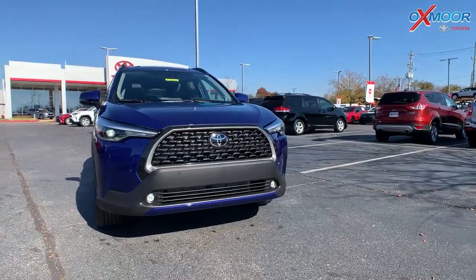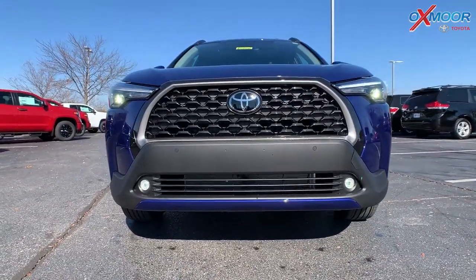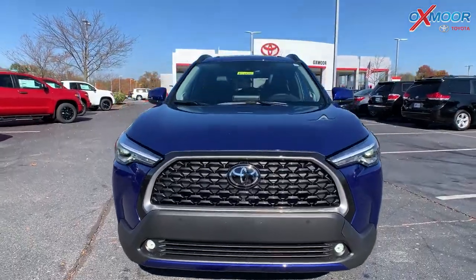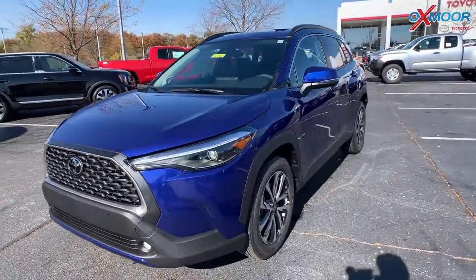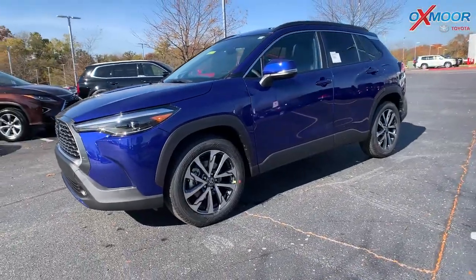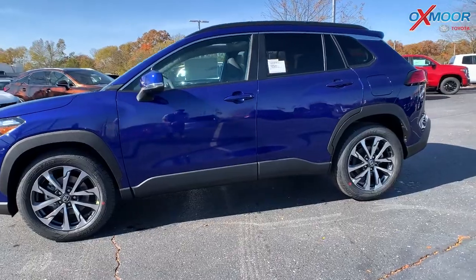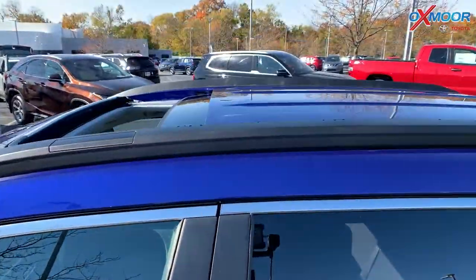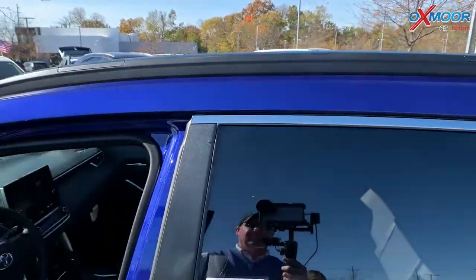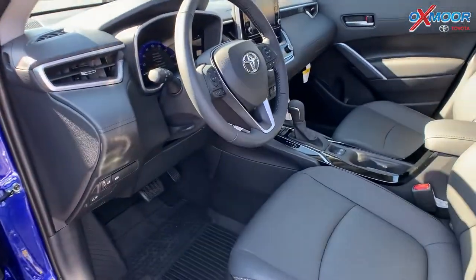In the front, you're going to have LED fog lights and daylight running lights. You have that beautiful black grille. You're going to have 18-inch alloy wheels on this one, and the black rooftop rails. The exterior color on this is the blue crush metallic, which is gorgeous against that black.